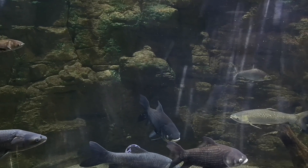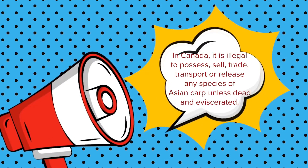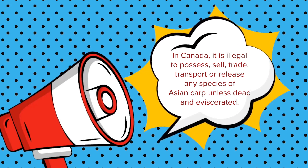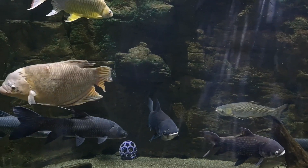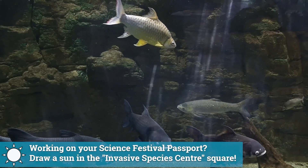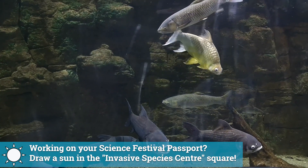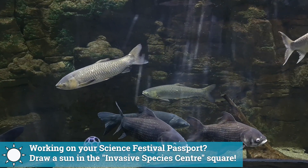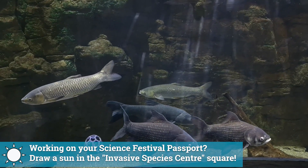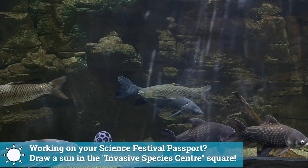Asian Carps are a federally regulated species in Canada. It is illegal to possess them or transport them, whether alive or dead, unless they are eviscerated. Asian Carps are actually able to survive out of water for longer periods of time, which is why they must be eviscerated — meaning they have no internal organs — to ensure they are, in fact, dead. We were able to obtain special permission for educational purposes to have these live fish here in our exhibit.